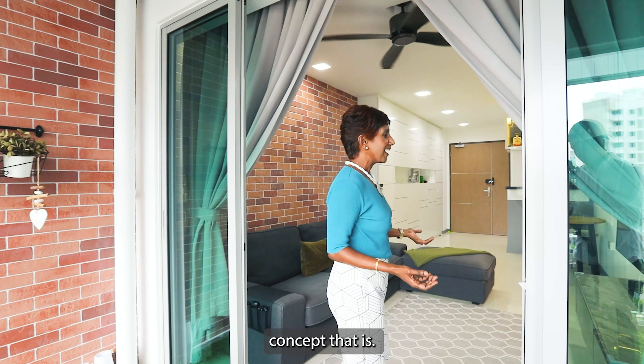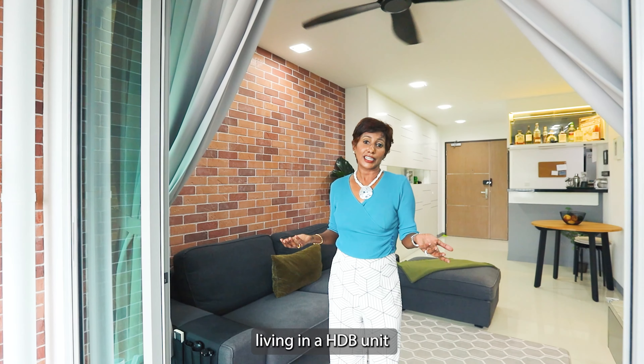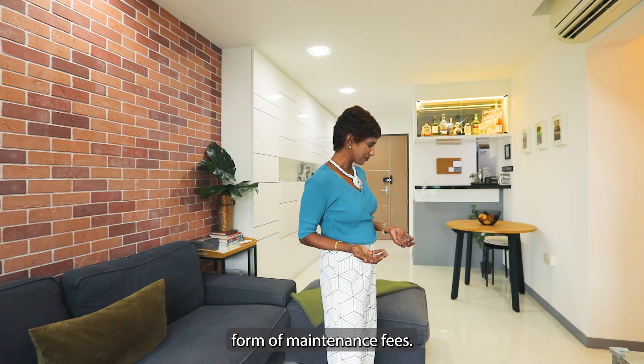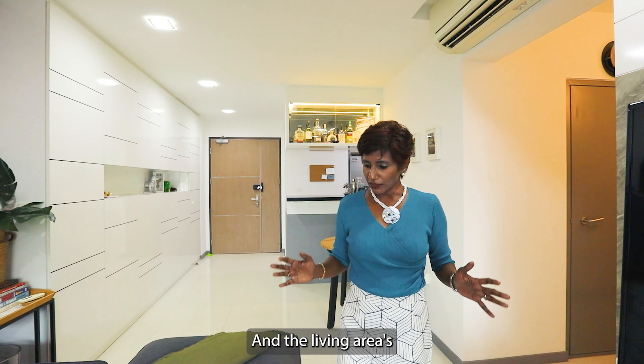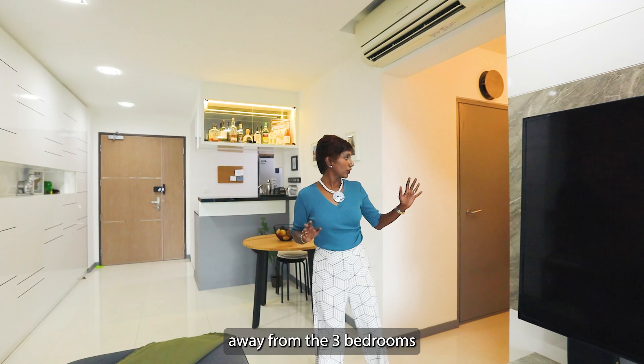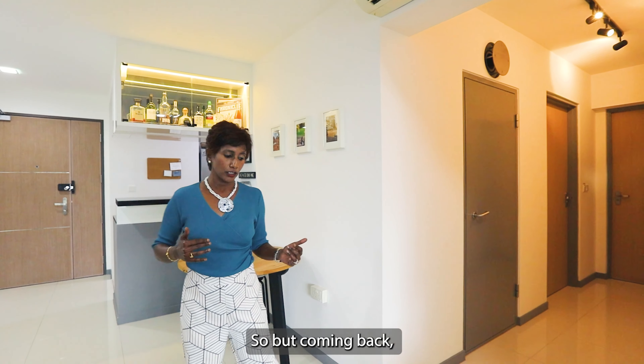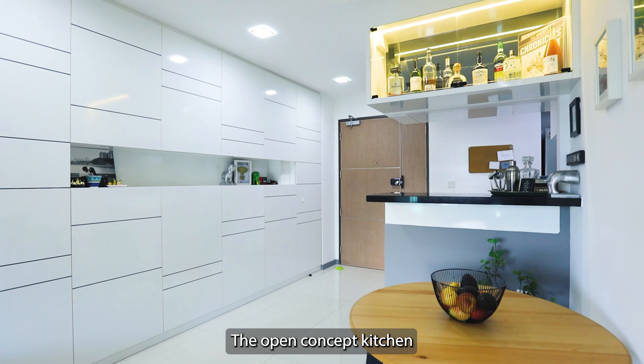It's got a very stylish concept, a very elite concept, with the DBSS concept — and yet you are actually living in an HDB unit. You don't have to pay any formal maintenance fees. And the living area is away from the three bedrooms that I'll show you later.